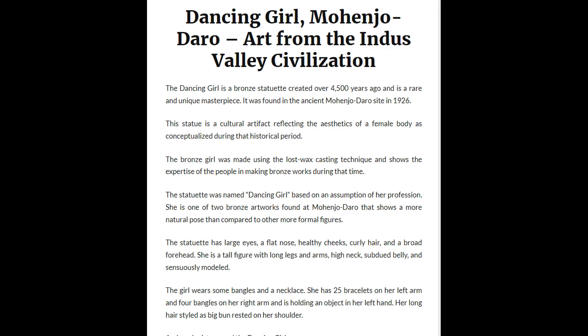Dancing Girl, Mohenjo-Daro. Art from the Indus Valley Civilization. The Dancing Girl is a bronze statue created over 4,500 years ago and is a rare and unique masterpiece. It was found in the ancient Mohenjo-Daro site in 1926.